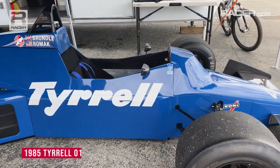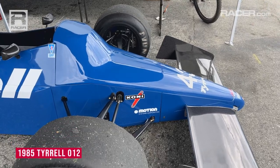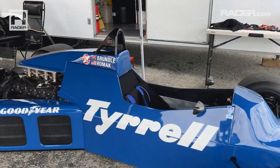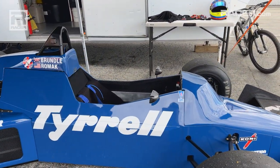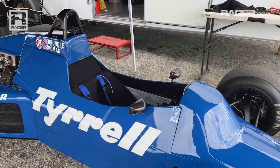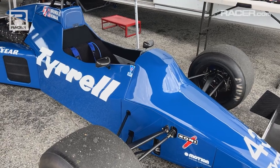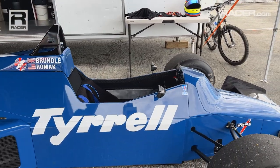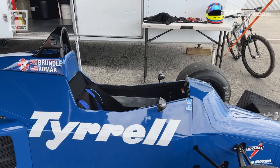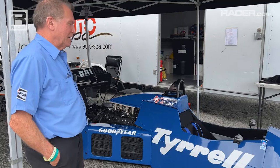This beautiful Tyrrell has been through some things to get to its current state of truly gorgeous preparation. Before we get to the car's history and provenance, our man Steve Romack had an experience a couple of years ago where the part of the front of the car where his feet were supposed to be kind of got exposed. We don't really like to talk about that — those photos were a little bit worrying. Tell me about getting this car back into tip-top shape.